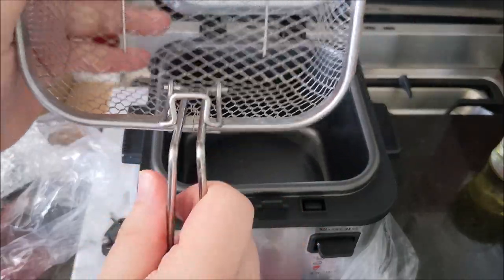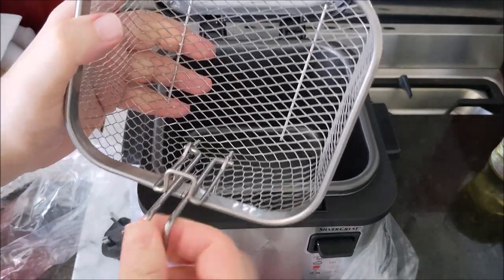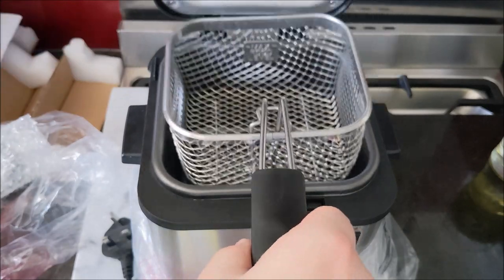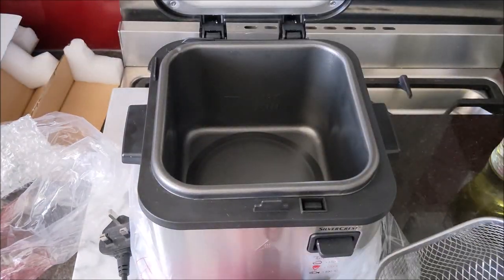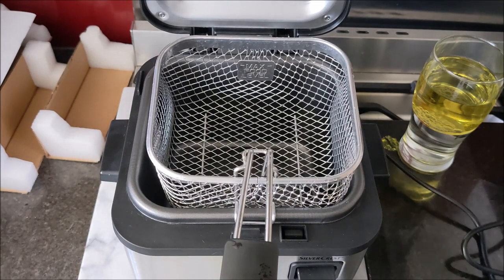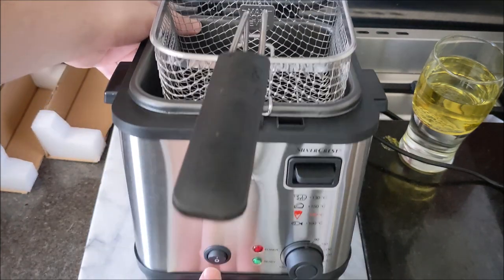The basket's still a bit rickety — I've got a feeling that's not going to last. I'm going to give it a clean down before I reuse it. The plug — it just doesn't give me confidence. I'm going to put the oil in now, and on the front we've got a switch for on and off.